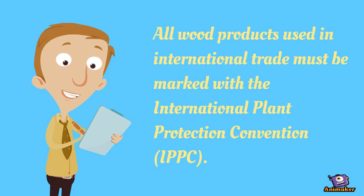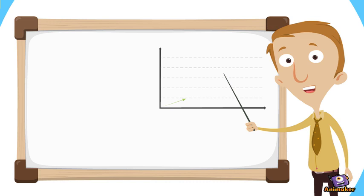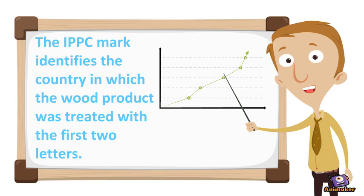The next topic we are going to discuss is wood packaging. All wood products used in international trade must be marked with the International Plant Protection Convention (IPPC). The IPPC mark identifies the country in which the wood product was treated, with the first two letters — for example, 'HT' means the wood was heat treated.